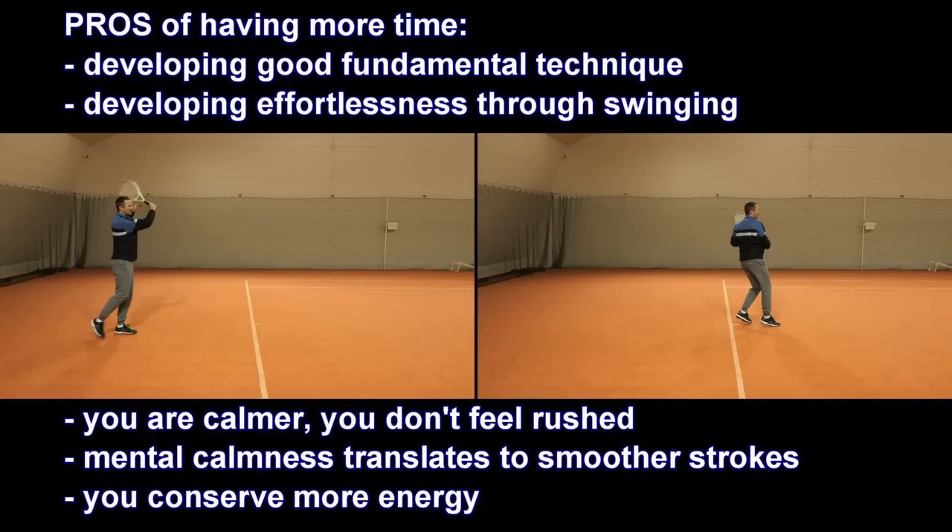Conserving energy helps me stay longer in the rally. If I can physically stay longer in the rally, that trains my concentration - now I'm able to rally not just five balls, but maybe fifteen. To rally fifteen balls you have to be mentally capable of holding concentration for that long, and as you do this over time, you are improving your concentration.